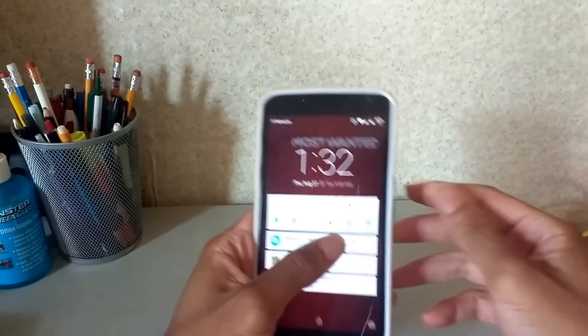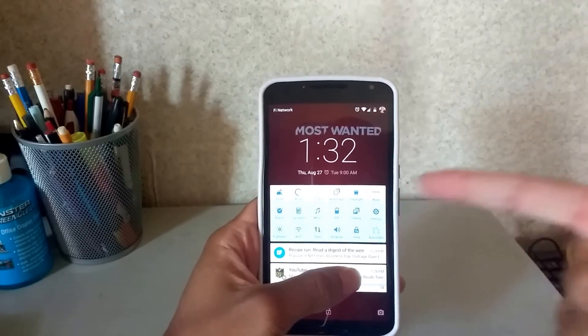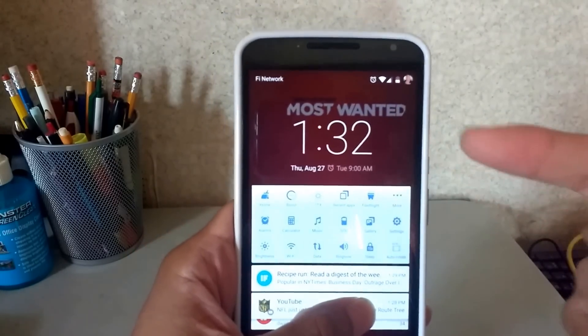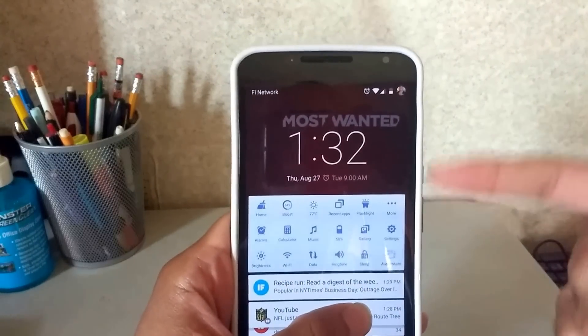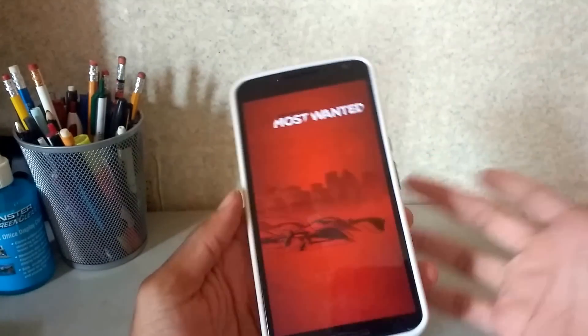Now before I get started with the main thing, when I drag down I do have all my quick toggles from CleanMaster. I have all my quick notifications right there, so that's pretty neat from CleanMaster.